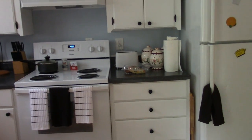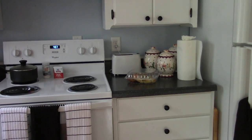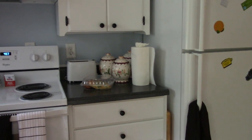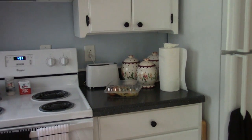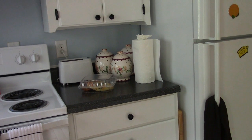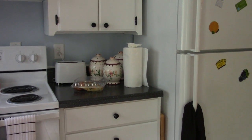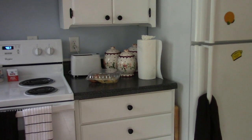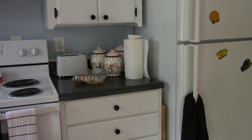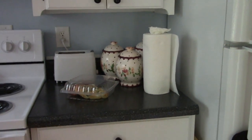Over here I just have the toaster, the paper towel, and the canisters. These canisters don't match the kitchen exactly, but they do tie in with all the colors that are in the house. Those canisters came from my mom — when you get anything from your mom, you don't just pack those away; you figure out a way to put them in your decor.